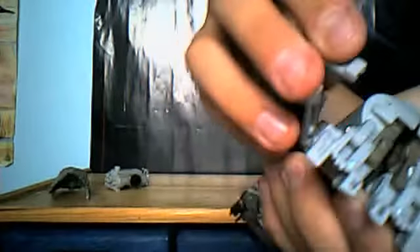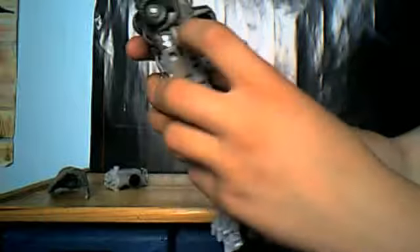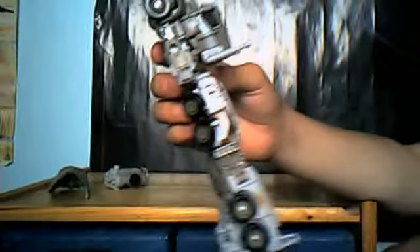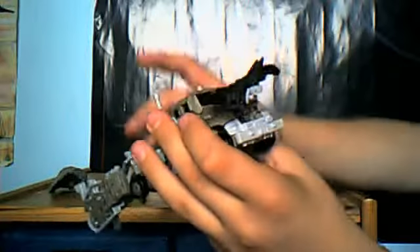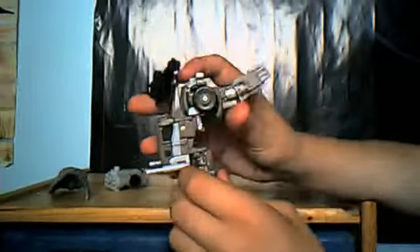Rotate these back and tab them into the base. Then go ahead and separate the legs — there are two tabs here you need to pull down. Separate the legs and rotate the feet to get his legs. On this part, the chest tabs together now, so you need to give it a bit of a squeeze and it will come apart. Rotate them up and bring them to the side. Take his arms, rotate them down, and put them out.